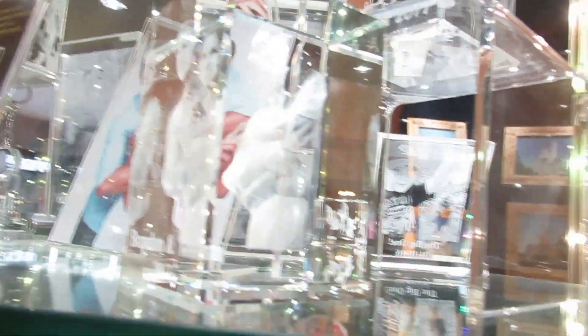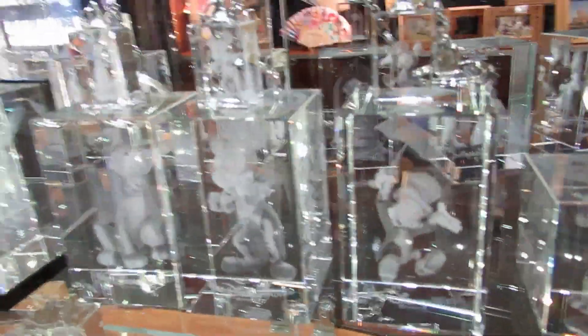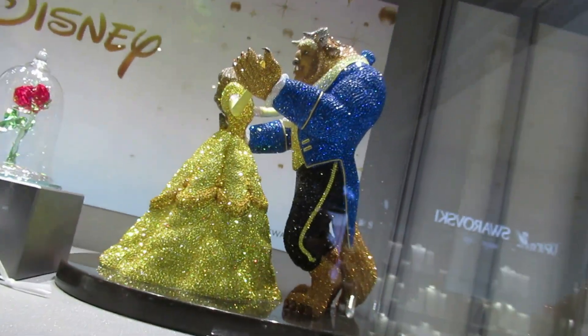Me and my wife actually had one of these made of our kids — the 3D blocks. It's like the laser cracks the crystal on the inside exactly where it needs to be to design it. We got one of those of our kids back in the day. And look at these — Beauty and the Beast Crystals — $14,000 for Beauty and the Beast.